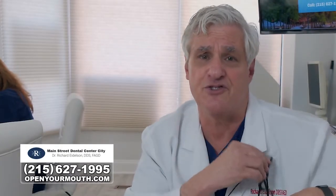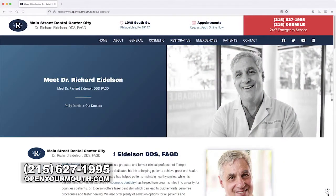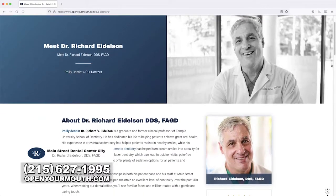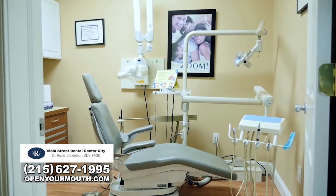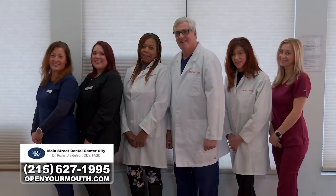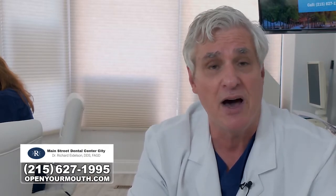I want to thank you for watching this show. We're looking forward to you making an appointment or coming in. Be sure to visit our website, OpenYourMouth.com. There's a lot of videos, information, and credentials and pictures of my staff that I think you will really enjoy reviewing. We are open by appointment six days a week, every other Saturday. Our staff is amazing. I think you will find a unique experience in dentistry that you did not have in the past, and we're looking forward to meeting you. Thank you, and I'm Dr. Richard Idelson.